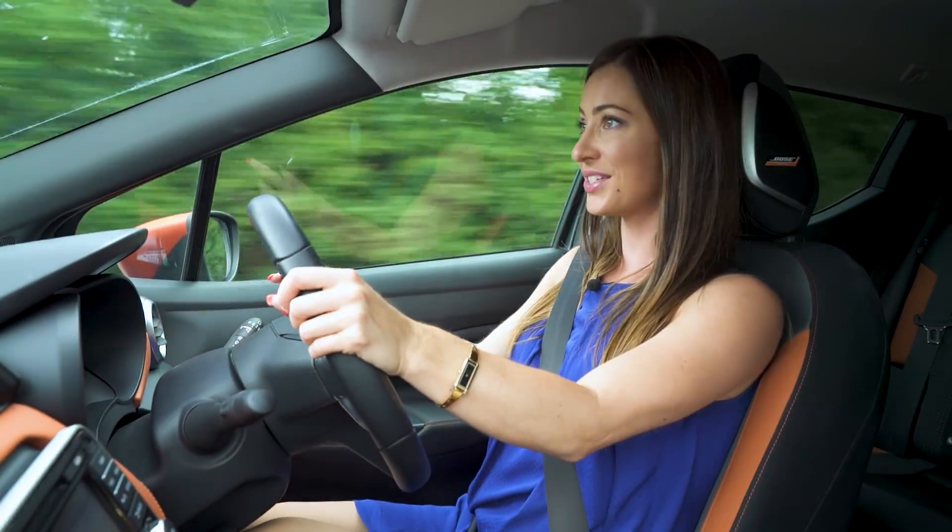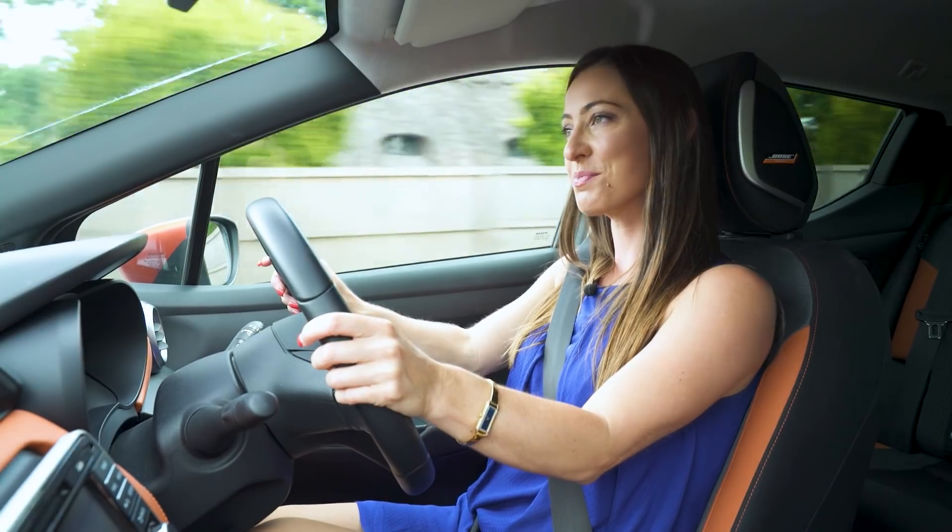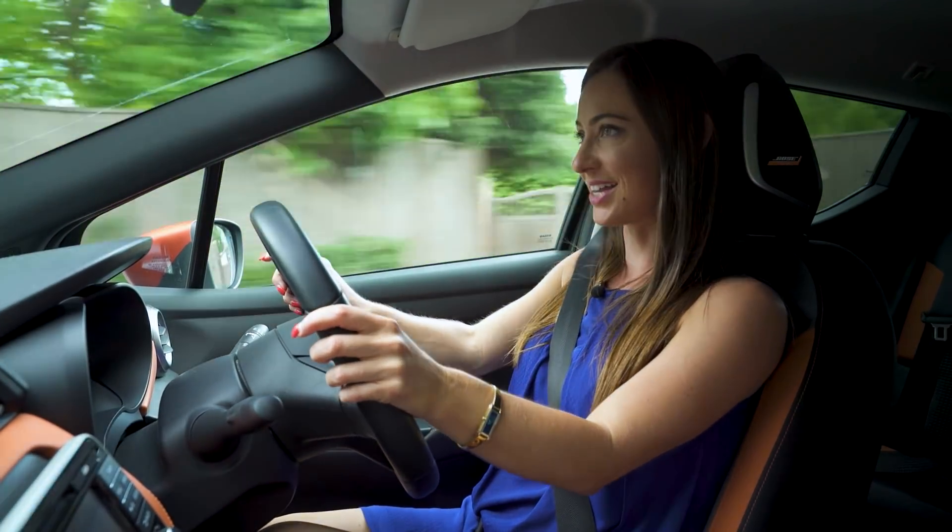What is impressive, however, is that the clutch is light and positive, and the brakes are progressive, which makes the Micra a breeze for driving around town.